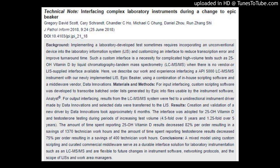Interfacing Complex Laboratory Instruments During a Change to Epic Beaker. Authors: Gregory David Scott, Carrie Schrant, Chandler C. Ho, Michael C. Chung, Daniel Zhu, Run Jong Shi. Journal of Pathology Informatics, 2018. Published June 25, 2018. DOI: 10.4103/jb.jp_21_18.